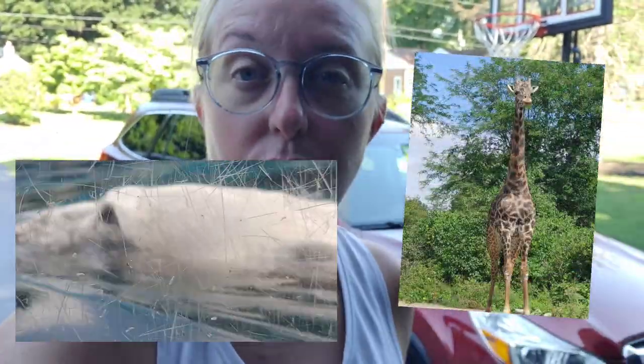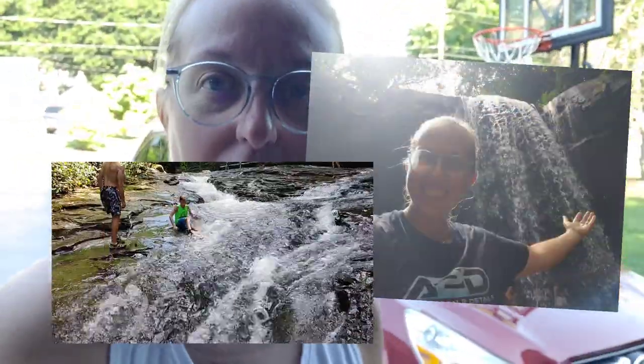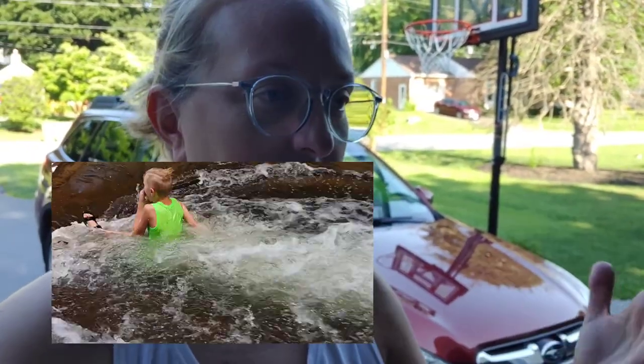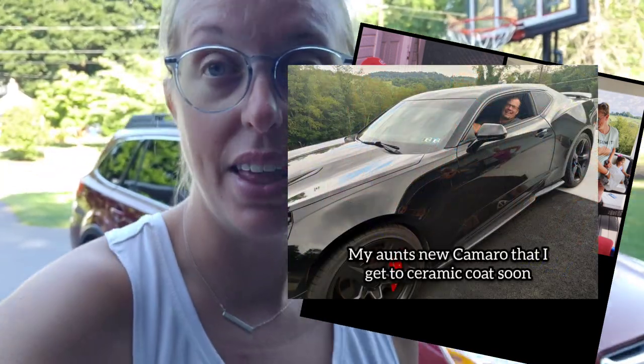We were able to go see downtown Pittsburgh, spend a lot of time with family, go to the zoo and aquarium. We even went to Ohio. We were able to do some awesome adventures out there with the waterfall, the water slides. And then we ended up visiting some family a little bit further west of Pittsburgh and were able to spend some quality time with them.